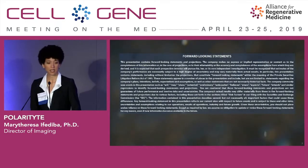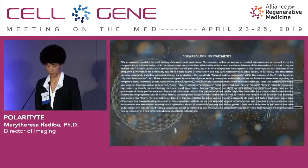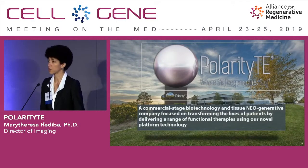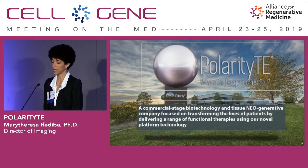PolarityTE is a publicly traded company, and here are our forward-looking statements. PolarityTE is a commercial stage biotechnology and neogenerative company focused on improving the lives of patients with our regenerative tissue products. Our headquarters and our FDA-registered biomanufacturing facility are located in Salt Lake City, Utah, in the Mountain West region of the United States.